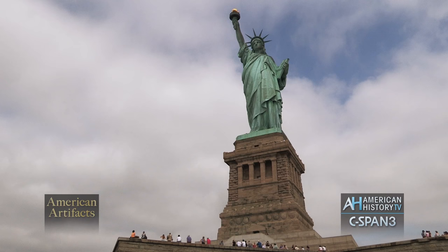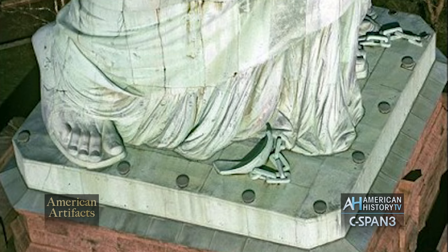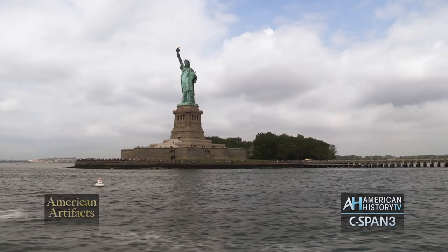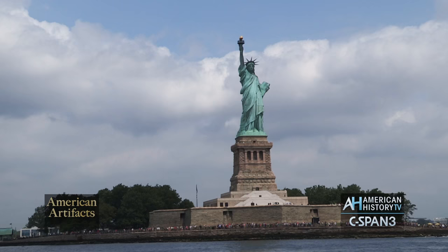At the bottom of her feet are shackles. Her right foot is striding forward — she's breaking these shackles, leaving the old ways behind, striding towards the new ways. This represents liberation. She is moving forward. She's not facing New Jersey. She's not facing New York City. She's walking forward, bringing these ideals of freedom, hope, liberty, and change, welcoming the rest of the world. The idea of liberty does not stand still. It moves forward. It changes. It evolves.